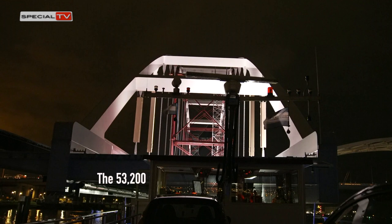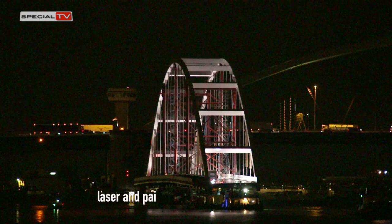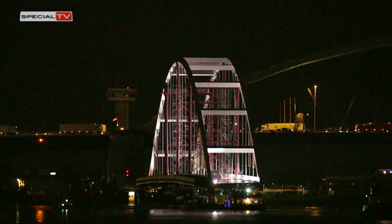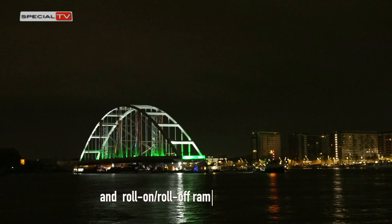The 53,200 square meter site is equipped with fully automated modern production halls of 26,000 square meters, the latest tools, laser and paint facilities, and storage space. Because of the location by deep water, vast constructions can be loaded using Hollandia's private docks and roll-on, roll-off ramp.